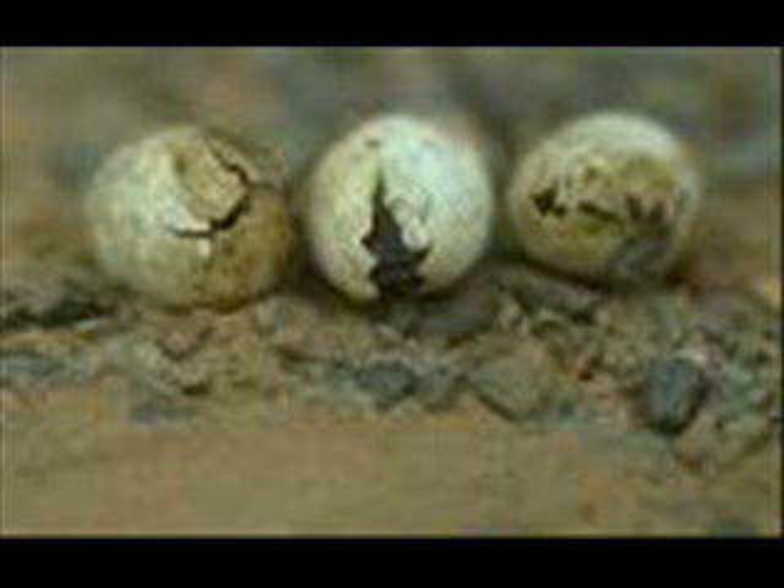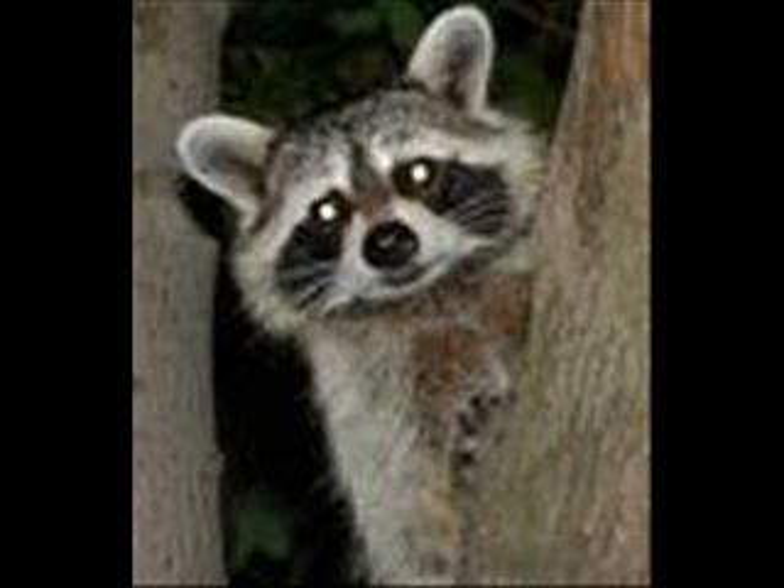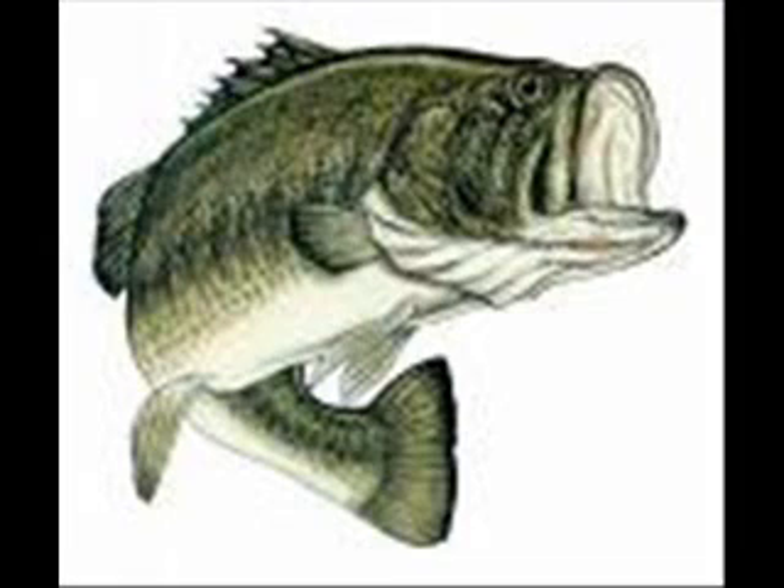It's when the turtles are eggs or hatchlings that they are most vulnerable to predators. Some animals that might eat the snapping turtle are blue herons, snakes, small mammals, and big fish like the largemouth bass.